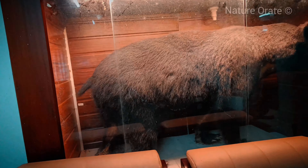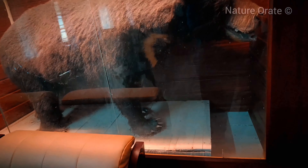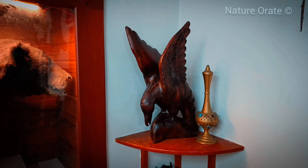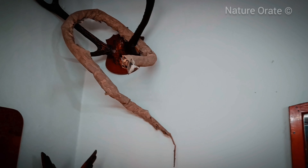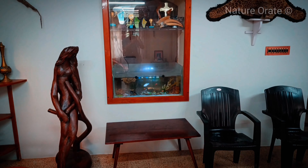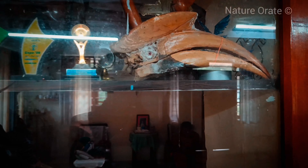This is a sloth bear — look at its claws! Wow! There is also a great Indian hornbill skull.